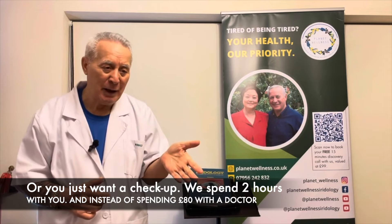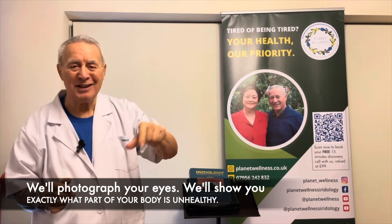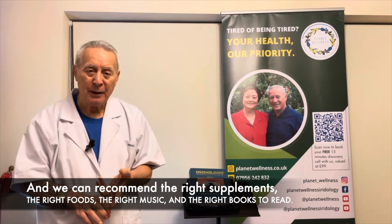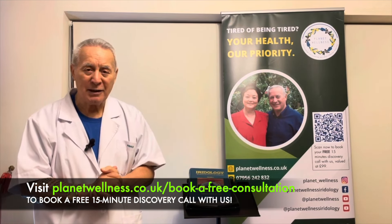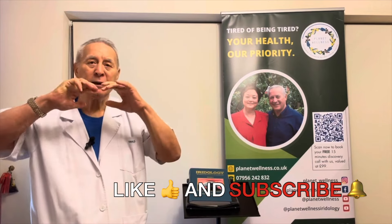We spend two hours with you — instead of spending 80 pounds with a doctor who gives you only 10 minutes and can't properly assess your stress level. In our consultation, two of us work with you. We photograph your eyes, show you exactly what part of your body is unhealthy, and recommend the right supplements, foods, music, and books to read. We look forward to your call and helping you recover your health to absolutely top level.